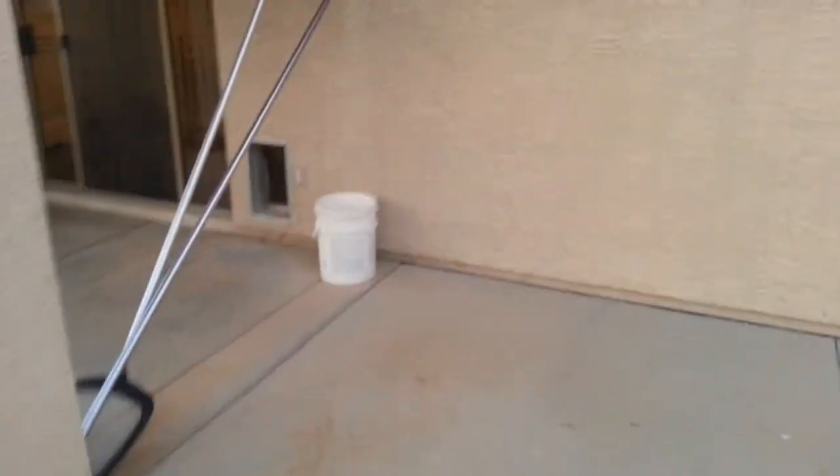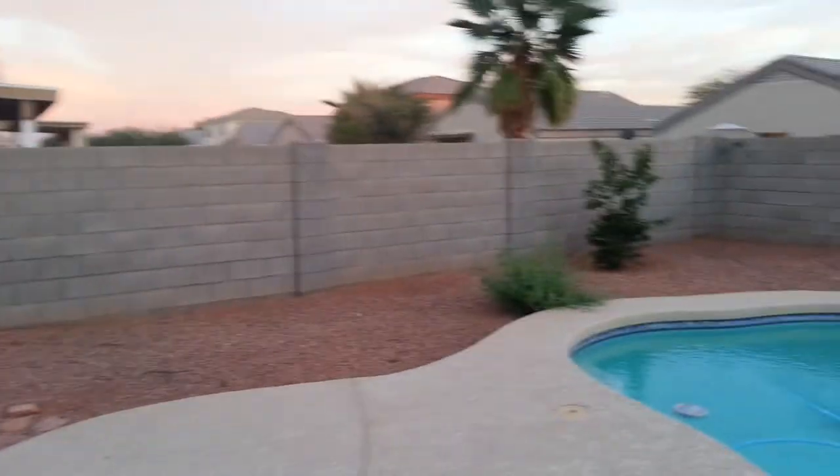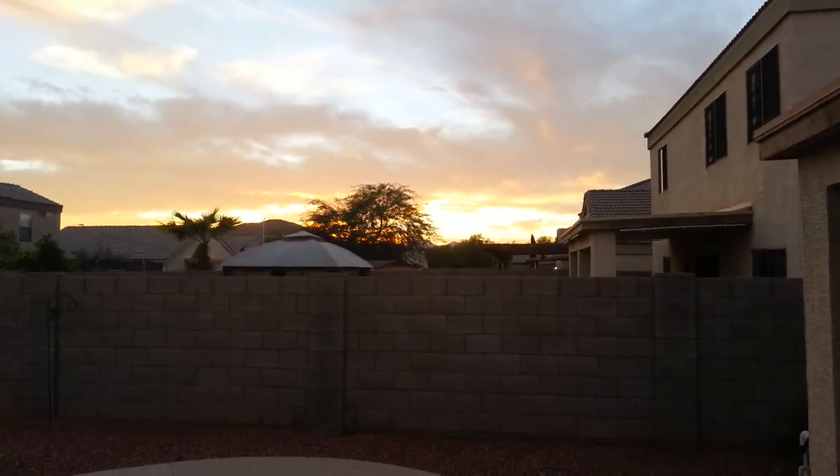Oh, check this out — if you've got a pet, this is really nice too. They have a built-in pet door. Hope to hear from you, and again, that number is 602-920-2201. Everybody have a great day.